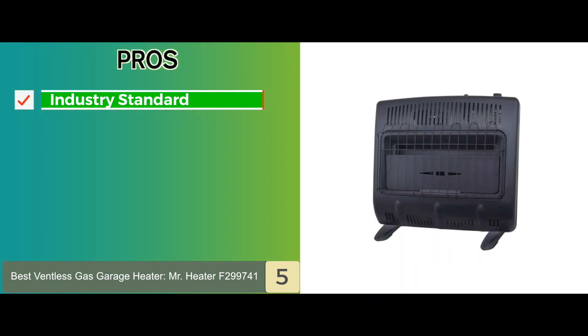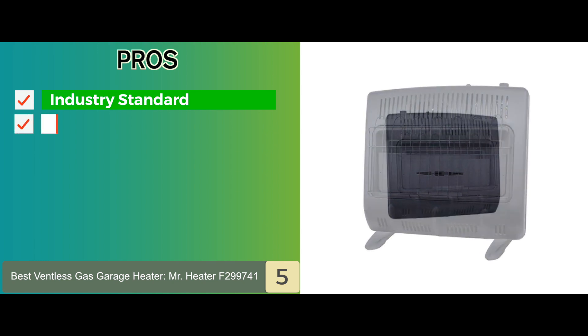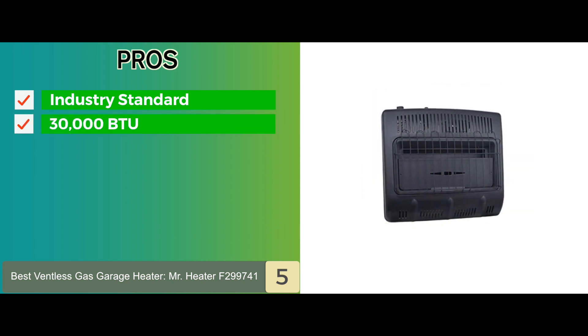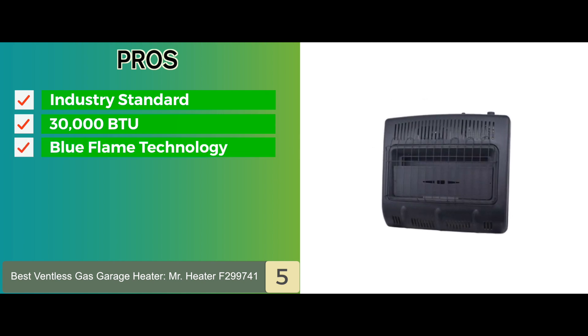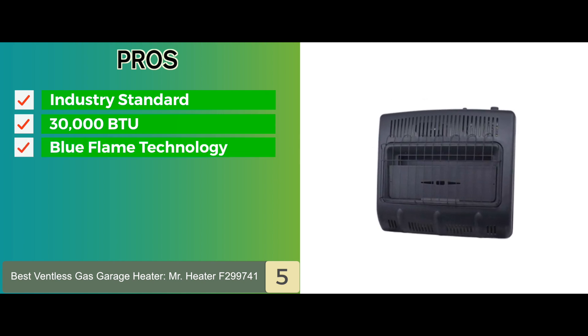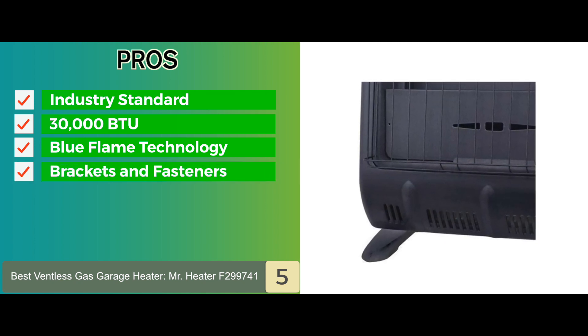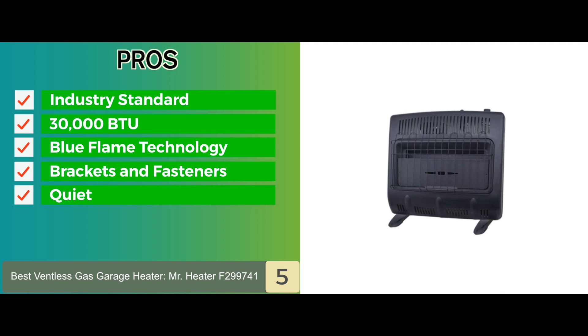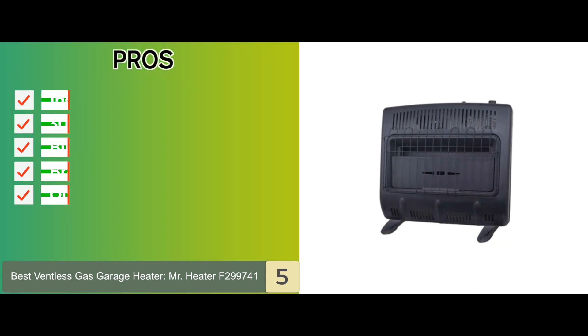Its pros are: it's created to the industry standard for dependability. It has a heat output of 30,000 BTU to heat up 1,000 square feet. It features blue flame technology for even convection heat. It comes with all the brackets and fasteners required for installation. And it has a quiet integrated blower that allows gentle circulation of heated air.